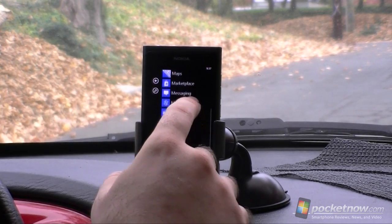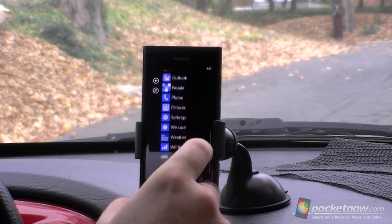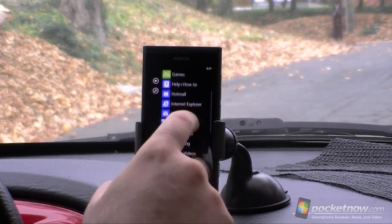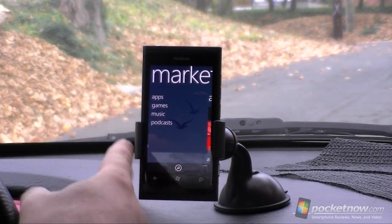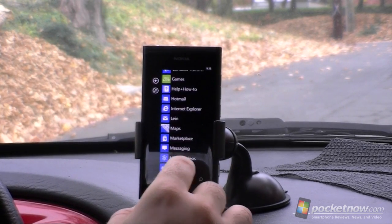The other thing that comes with it is Nokia Drive. I also downloaded Nokia Maps and WRC Live from Nokia, but those don't come with it. If I go to the marketplace, there is no Nokia store here. So not much customization here.